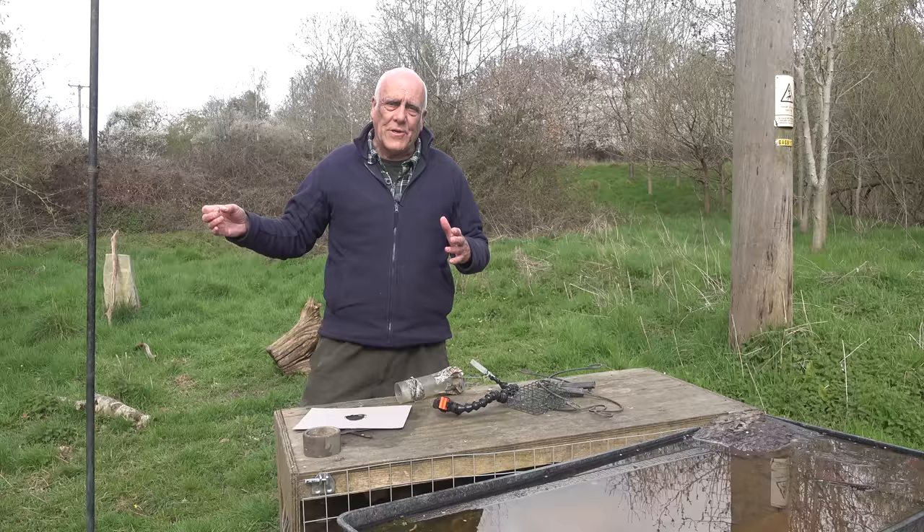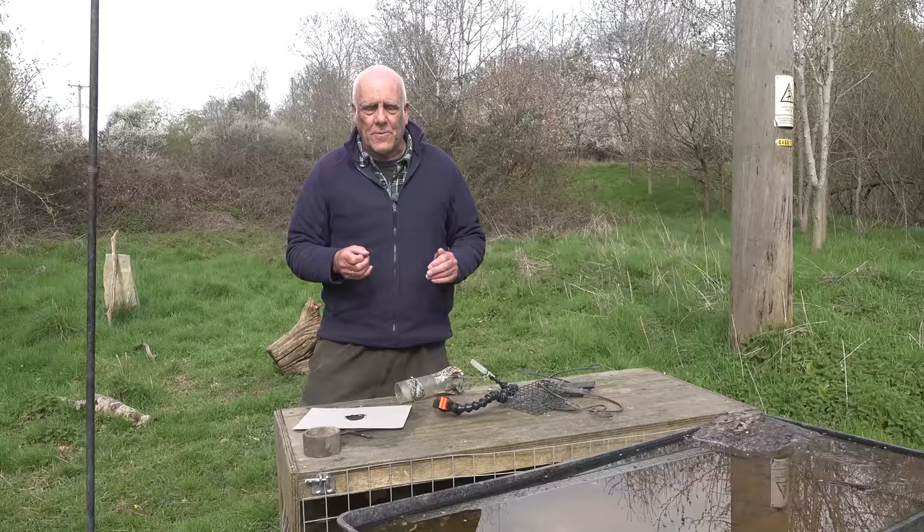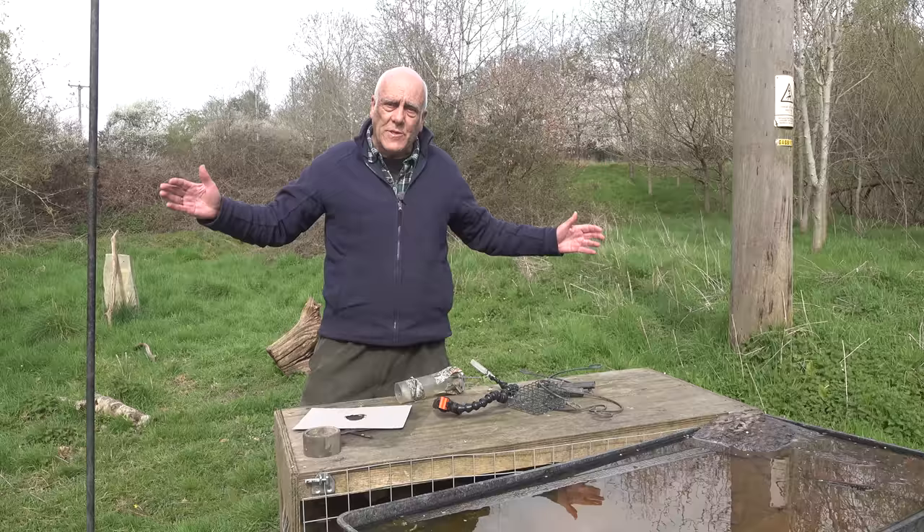Usually your best pictures are as the bird lands on the feeder. You don't want the bird as it leaves the feeder because then it's going to have a sunflower seed or a peanut in its bill — that doesn't look very natural. But if you can do them as they're landing, they've got an empty bill and they have to brake, and they brake by spreading the wings out. So you often get the best wing positions as the birds are landing.